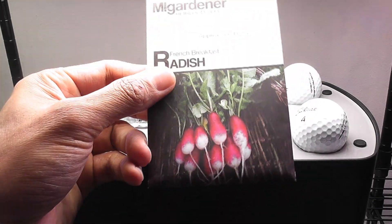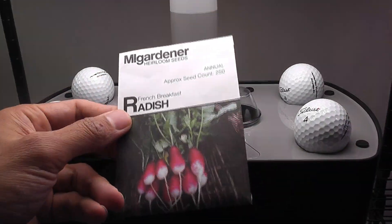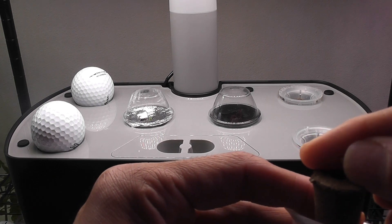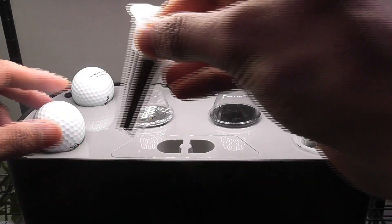For this experiment, I am growing French breakfast radishes. I am placing 1 seed in each pod and placing 4 pods in each Harvest.